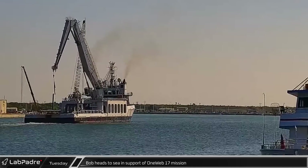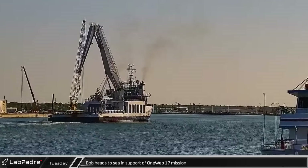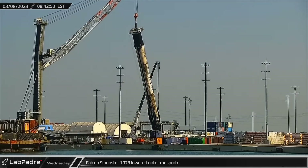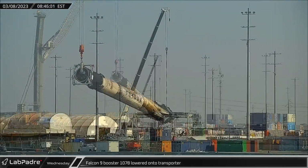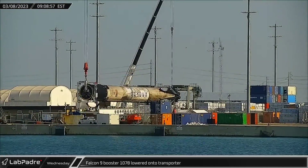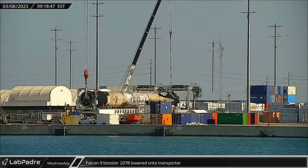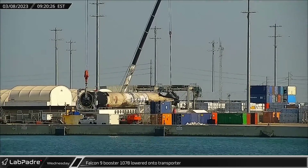On Tuesday morning, Bob was already heading back out to sea, this time in support of the OneWeb-17 launch. By Wednesday, initial processing was complete on booster B-1078, and it was lifted and placed onto the waiting transporter for its trip to SpaceX refurbishment facilities.